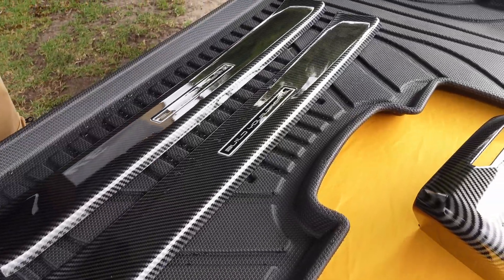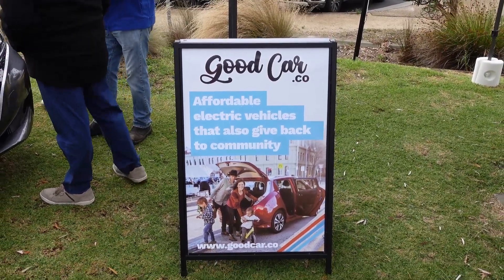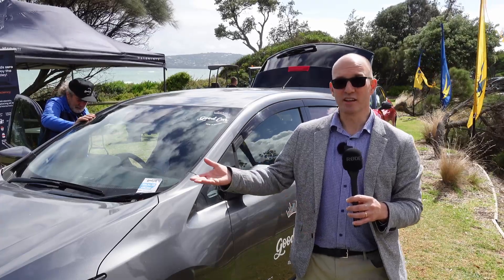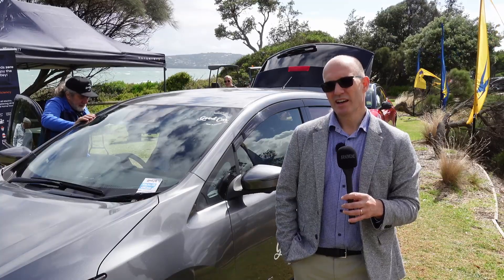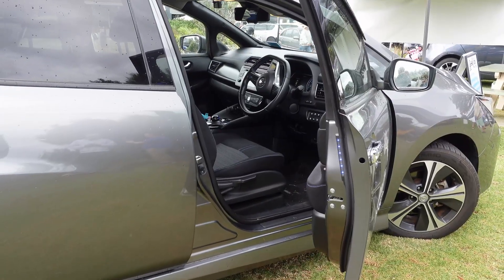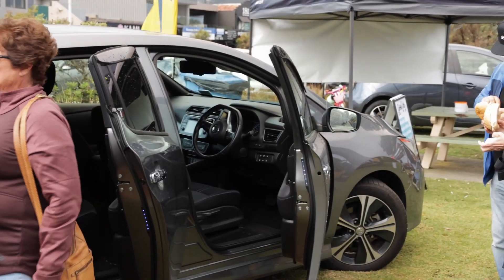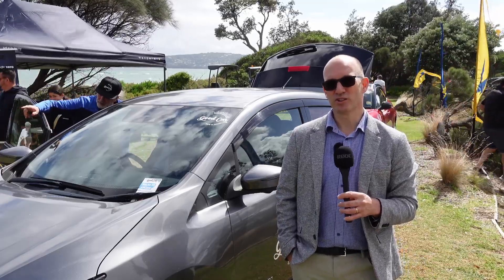The first one is the Good Car Co. These guys will help you import a car from Japan and do some conversion work. You can get yourself a Nissan Leaf for anywhere up to about $28,000. If you want a cheap, affordable car that's less than a Toyota Corolla or a Yaris, it's going to save you a bucket load on petrol. They're located in Hawthorn, they do test drives, and they can get an electric vehicle of your choice. They've also got some car stock available.